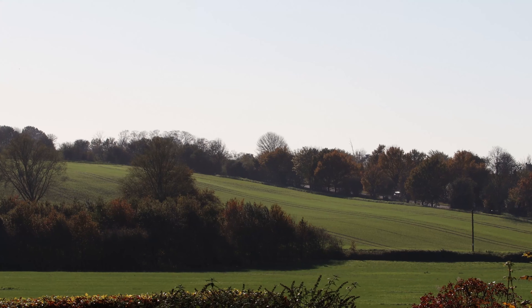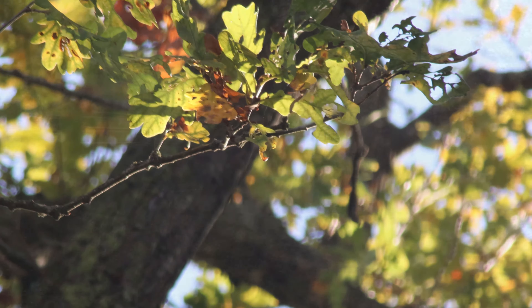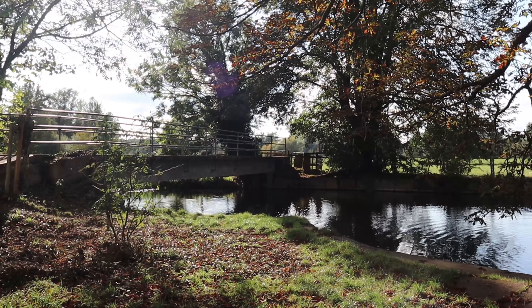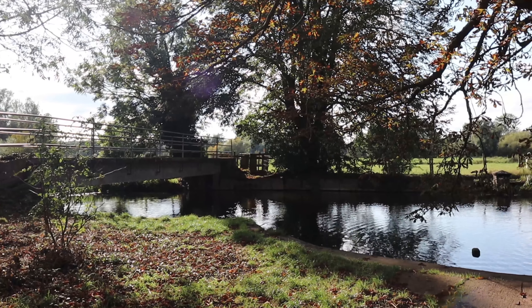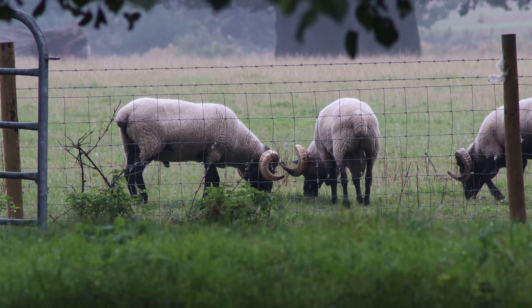The Stour Valley has a network of designated wildlife sites and protected areas, including several Sites of Special Scientific Interest, as well as the Dedham Vale Area of Outstanding Natural Beauty, all of which support several wildlife conservation initiatives.